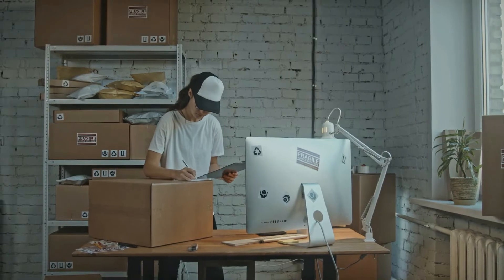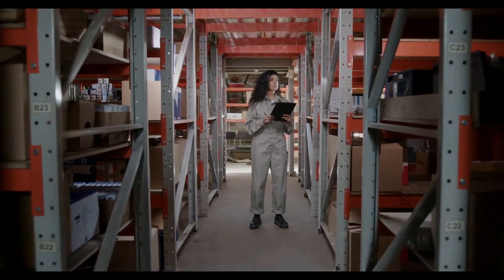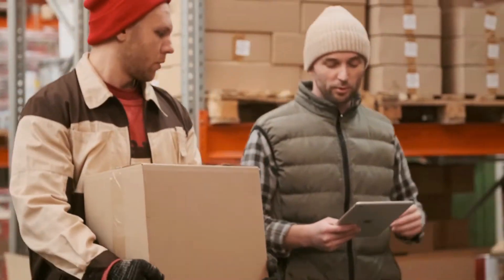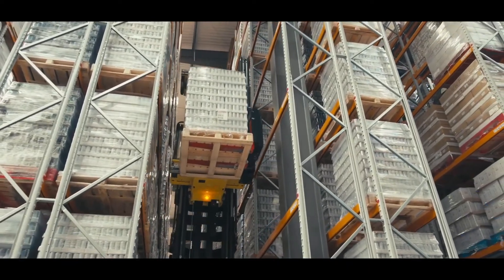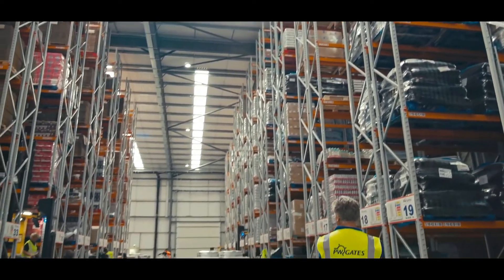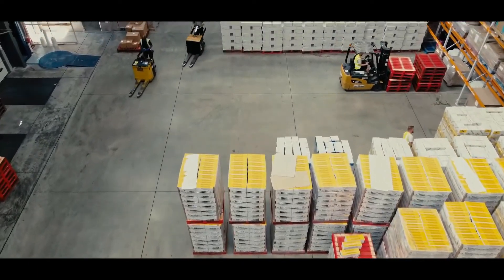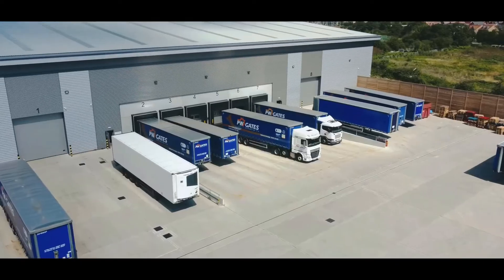Components are always moving from department to department and are used by various departments. As such, the warehouse managers, service engineers, and the sales force of the company must know the status of these components. The service engineers must learn when a new component arrives or moves out of the warehouse. Moreover, engineers must be able to track a component from the day it was manufactured. In our RFID-based smart inventory management system, we counter these drawbacks and put forward a more efficient solution. This system will be more feasible for everyone and can be easily accessed remotely as well as on-site, with all the data in one place for faster and optimized operations.